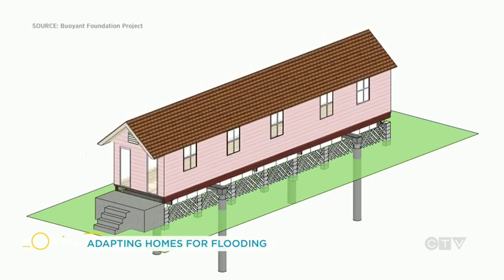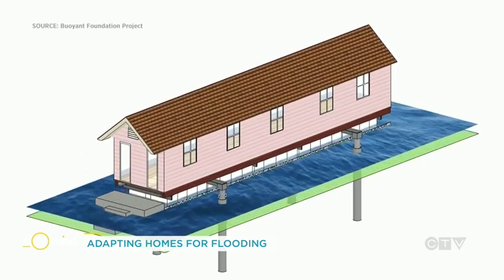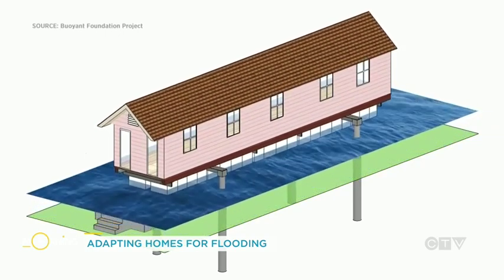We're sharing with our viewers this morning the graphic of how it works — it's fascinating. Can an existing home be turned into an amphibious home, and how much does something like this cost?